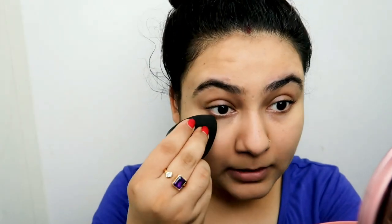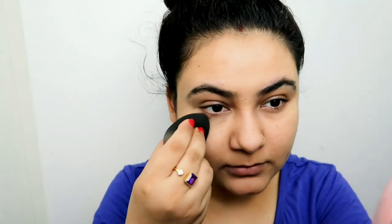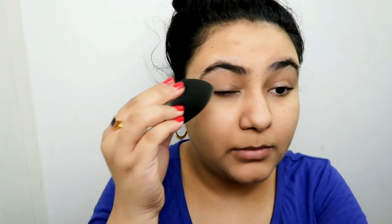I'm applying a powder foundation because I don't feel like a liquid one today. Just going to take this and apply it on my under eyes. I don't have a crazy amount of under eye circles so I'm good with just a little bit of coverage. I don't mind showing my under eye circles, to be very honest.